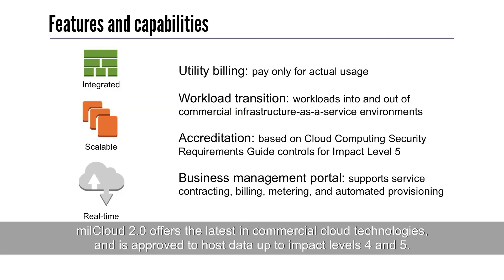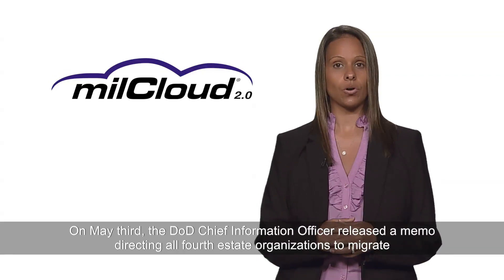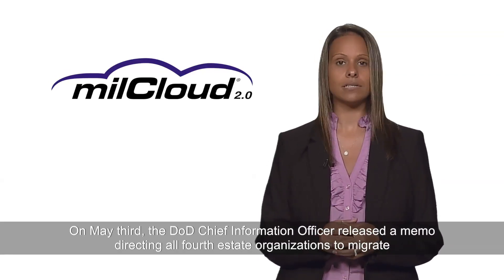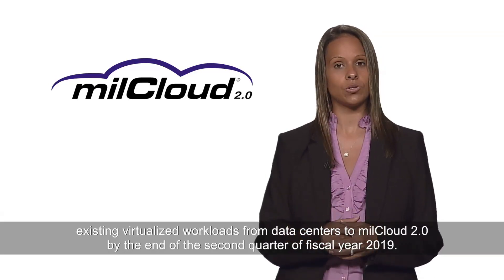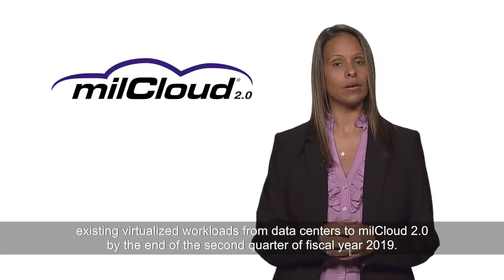MillCloud 2.0 offers the latest in commercial cloud technologies and is approved to host data up to impact levels 4 and 5. On May 3rd, the DOD Chief Information Officer released a memo directing all fourth-estate organizations to migrate existing virtualized workloads from data centers to MillCloud 2.0 by the end of the second quarter of fiscal year 2019.